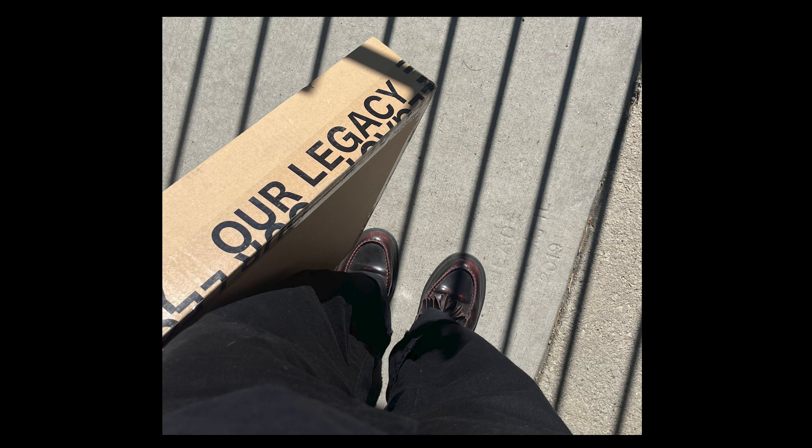I am obsessed with this jacket. I've only had it for a couple of days — I believe I got it on Monday or Tuesday, and now it is Thursday, so I've really only tried it on. It's not cold enough to wear outside yet, but I am so excited to wear it. I bought it directly from the website, and I highly recommend doing that.